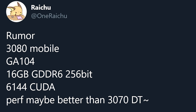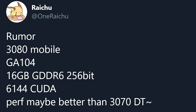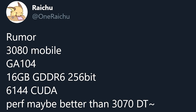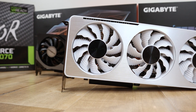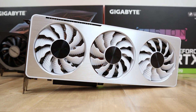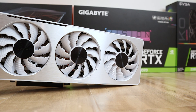It apparently has 16 gigabytes of GDDR6 on a 256-bit bus and 6,144 CUDA cores. He says the performance might be better than the desktop RTX 3070, though I'm skeptical — it'll probably be clocked quite a bit lower. This seems to be the full version of the RTX 3070 die, since the desktop 3070 isn't actually the full die. It looks like they enabled the last two streaming multiprocessors, going from 5,888 CUDA cores on the desktop all the way up to 6,144.